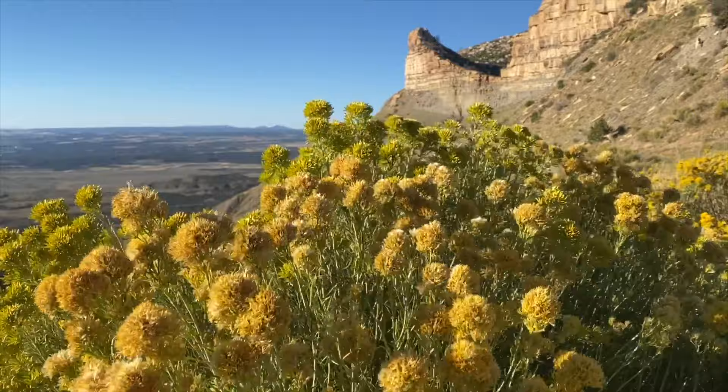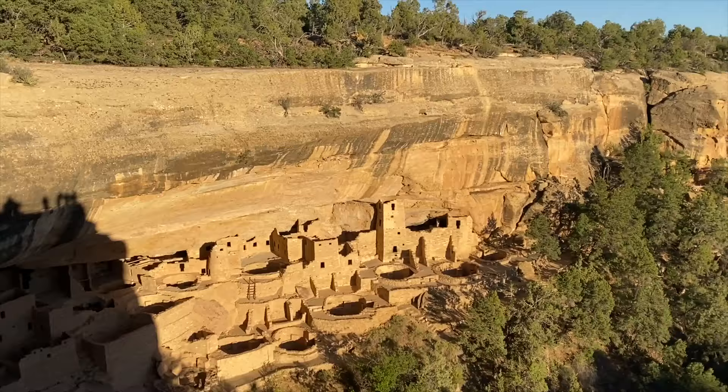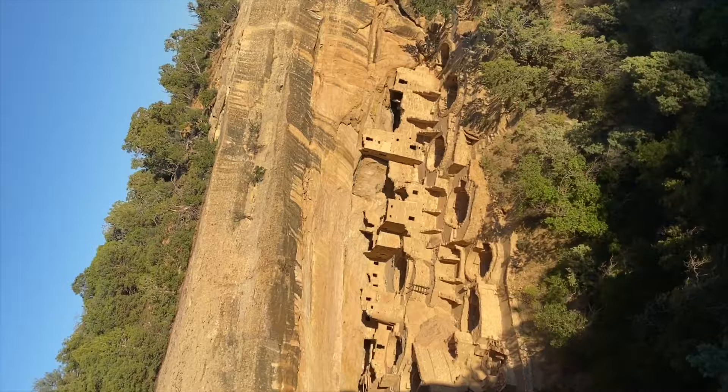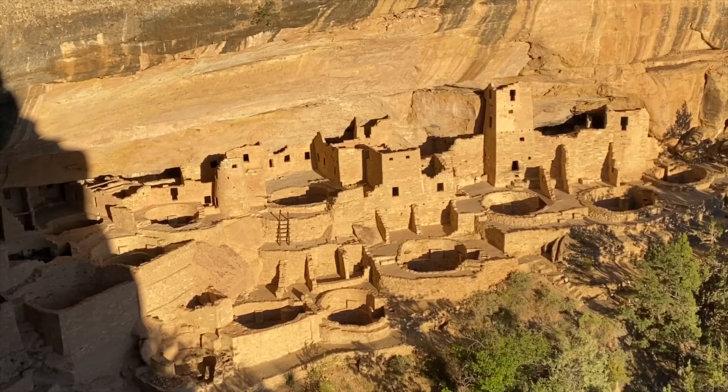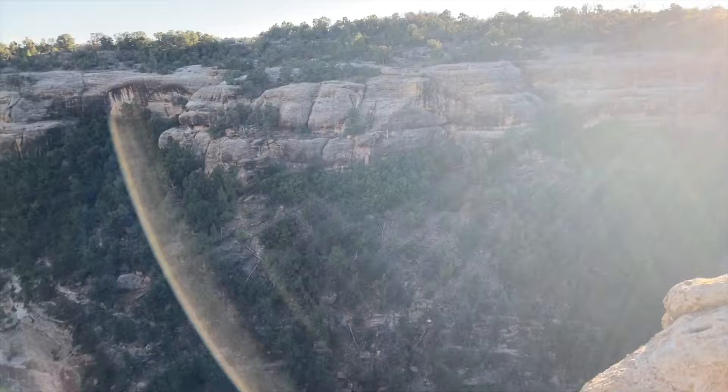After a brief stop at the Visitor Center, our first stop is the Cliff Palace — a magnificent cliff dwelling that once housed approximately 100 people and 150 rooms. We arrive at the Cliff Palace right at sunset and the entire area is illuminated. It's thought that the Cliff Palace was a social administrative site with high ceremonial usage. The area was constructed of sandstone, mortar, and wooden beams.